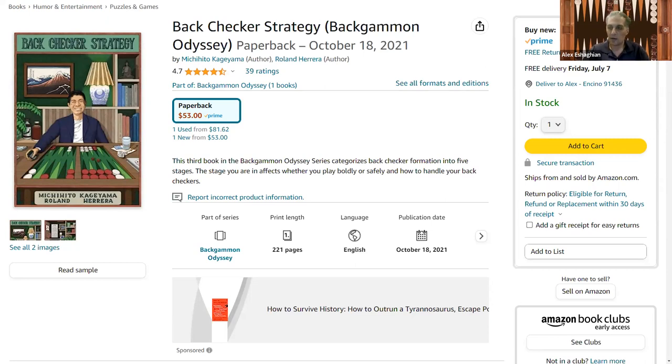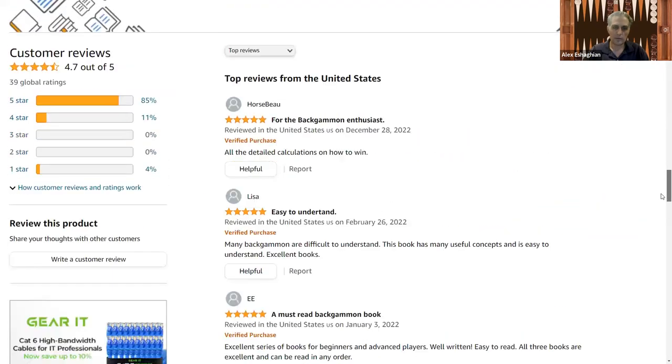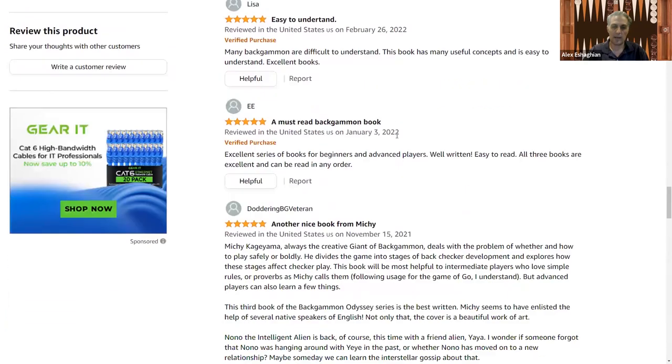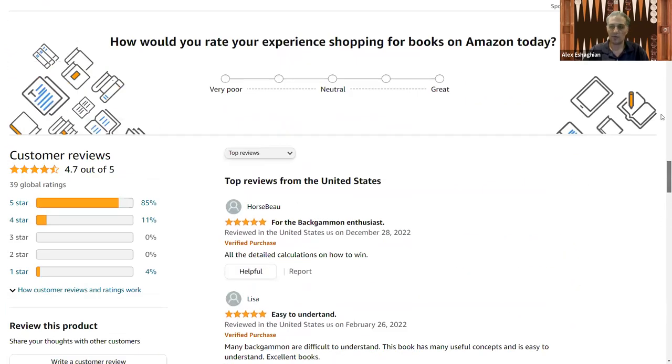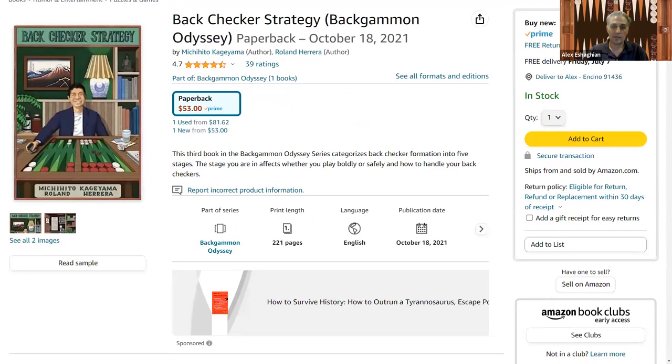Looking at the reviews: really good reviews, as always. Comments include 'for the backgammon enthusiast,' 'easy to understand,' 'a must-read backgammon book,' 'another nice book,' and 'my favorite Michi book so far.' I definitely recommend this book. Please like and subscribe, and I hope to see you in the next video.